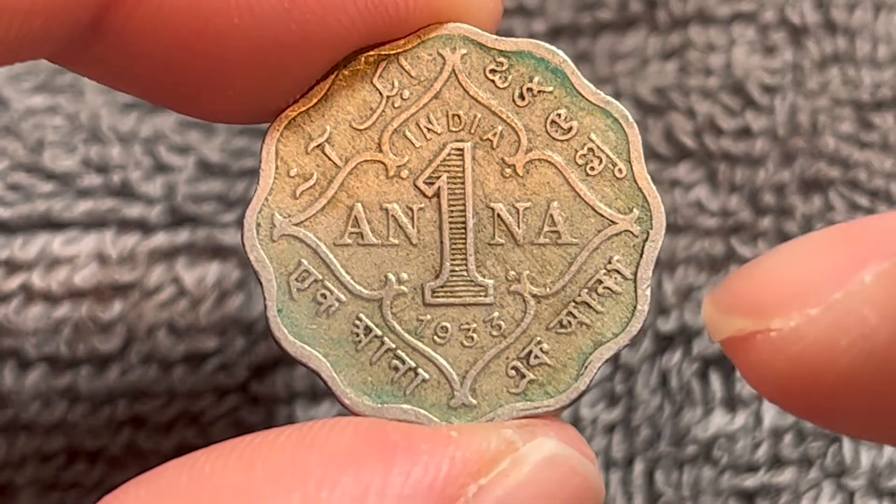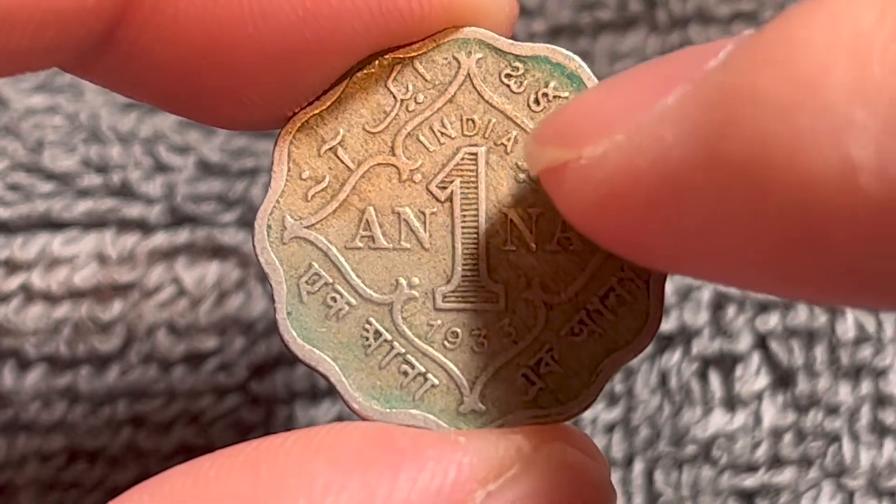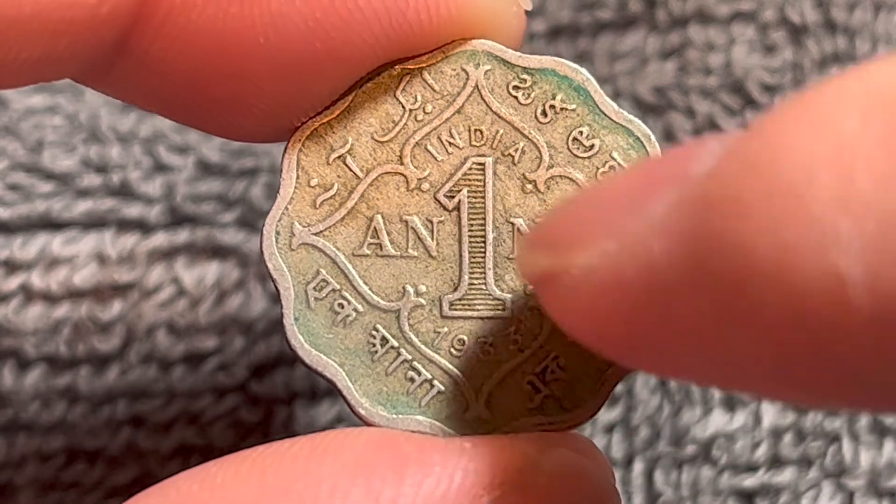we see in a rather intricate floral pattern, one anna — the denomination inside — India, the country of origin, and 1933, the year of mintage down below.